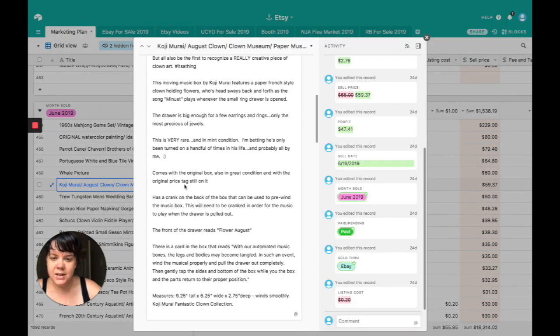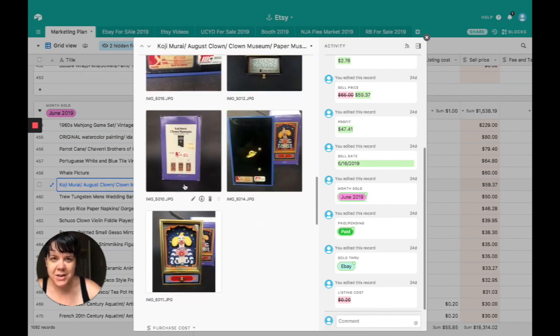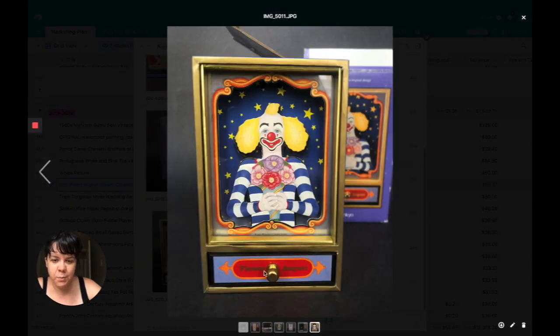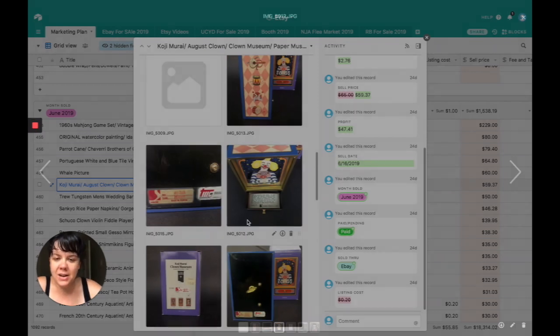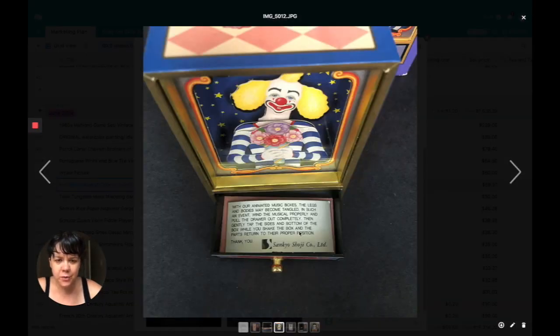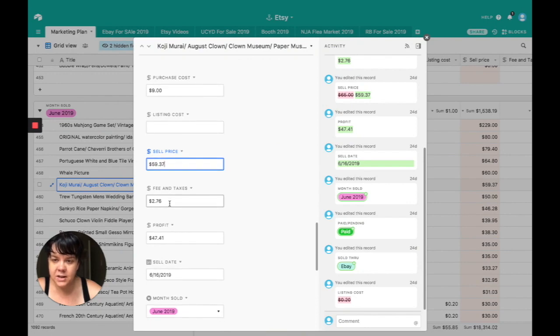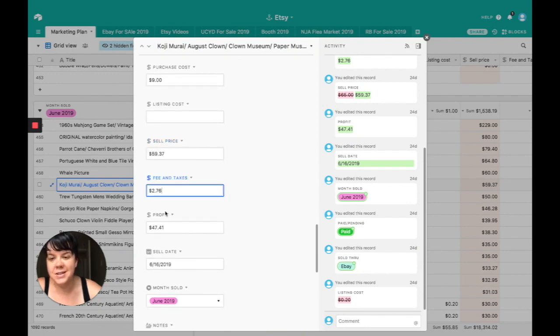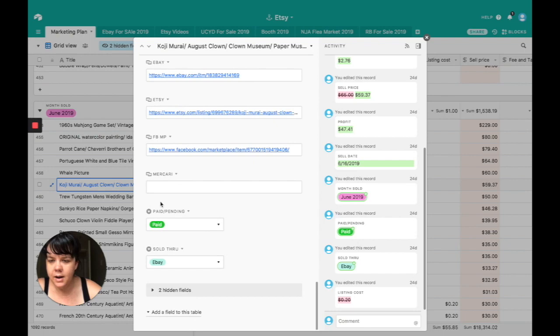Josh was really excited when I sold this one because he hates clowns. This was a Koji Mark clown music box. You pull out the drawer, the music starts, and he goes back and forth holding his little bouquet playing really creepy music. I loved him — he was like new and still had his little cardboard note from the manufacturer. I bought him for $9, sold him for $59.37. It cost $2.76 to ship, giving me a profit of $47.41. Sold through eBay.